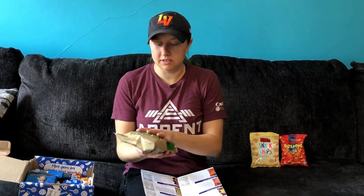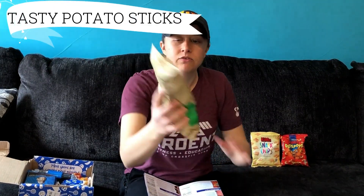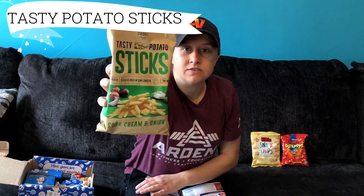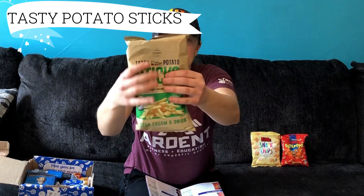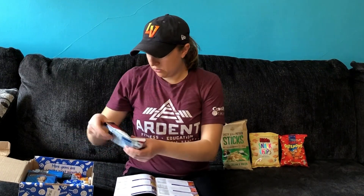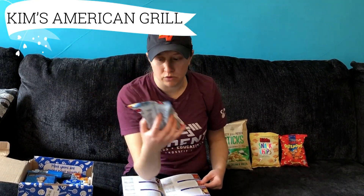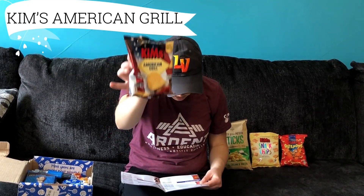This is a hefty bag — these are Tasty Potato Chips, sour cream and onion flavor. That is very nice, very big bag. They really fill their bags over in Scandinavia. So here we have some more stuff from Kim's — these are American Grill flavored potato chips. I wonder what they think an American Grill flavor is. So it is onions, tomato, paprika, and chili pepper — apparently that is American Grill flavored. So that looks like it for the savory stuff.